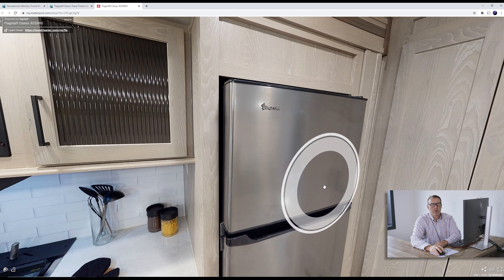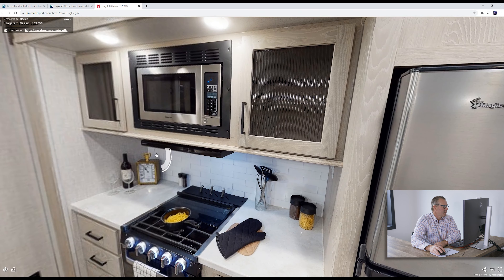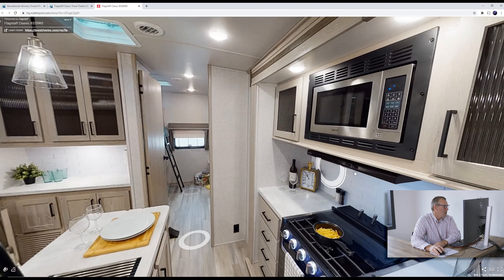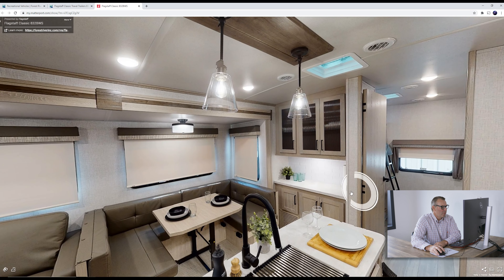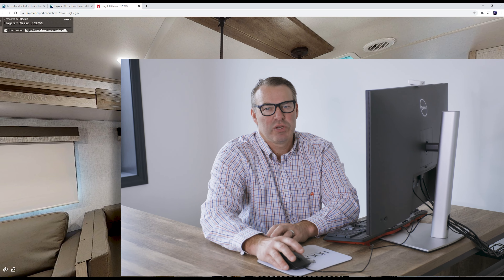Back in the kitchen — for all those bunk people you're bringing along, you need a big refrigerator and lots of nice cooking area, along with an island. Just a great camper. Do remember that the outside kitchen is in this area underneath the bunk on the door side of this model. Check out the 832 BWS classic travel trailer from Flagstaff — we RV.